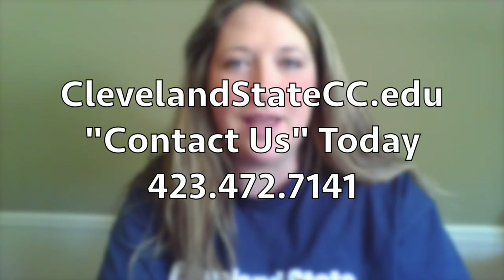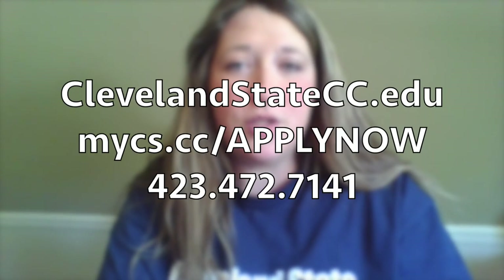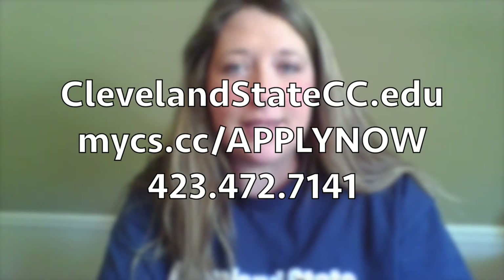Thank you for joining us on our virtual tour of Cleveland State today. My name is Kate Green and I'm the Director of Admissions here at the college. We would love to hear about your visit and learn how we can assist you in becoming a Cleveland State student. Please visit our website, ClevelandStateCC.edu, and use the Contact Us Now link for more information on our classes and degree options. We encourage you to apply now and reserve your spot in one of our summer and fall classes. Thank you again for joining us — I look forward to meeting you soon.